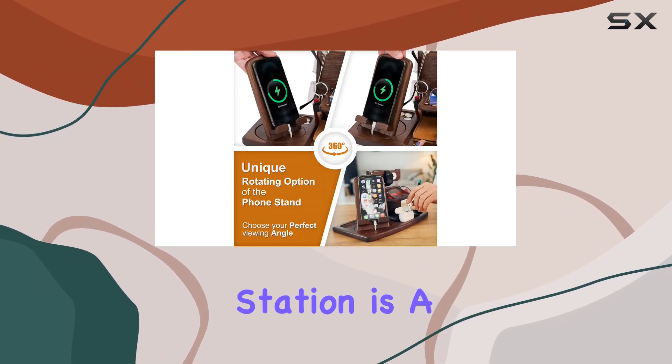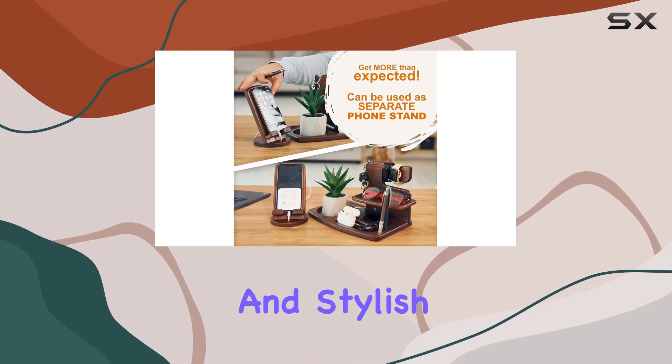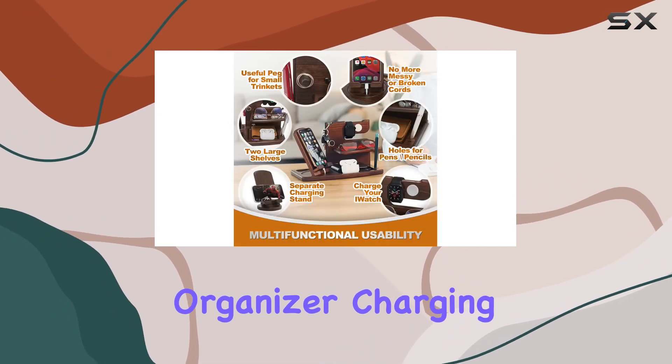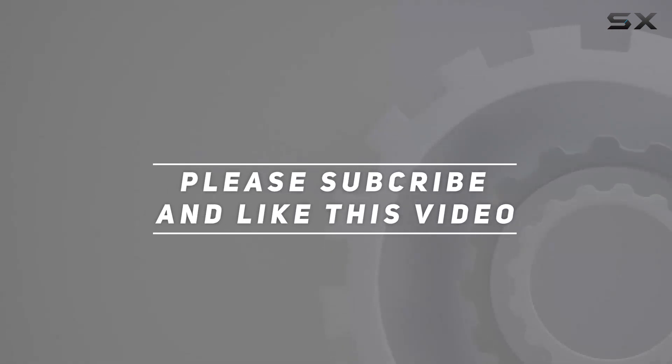Keep in mind the accessories shown in the pictures aren't included, but with 100% quality and a brand like Tesliar, this charging station is a standout. Surprise your loved ones with this functional and stylish organizer — charging has never looked this good. Check out the video description for the updated price, and thank you for watching.